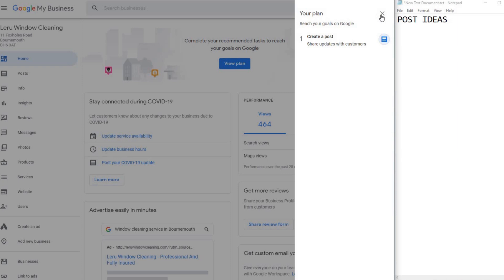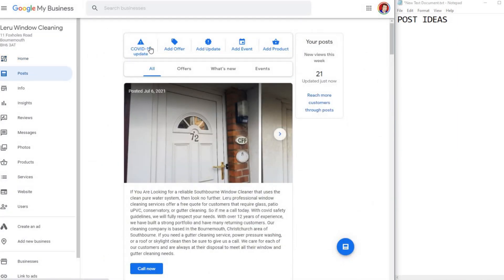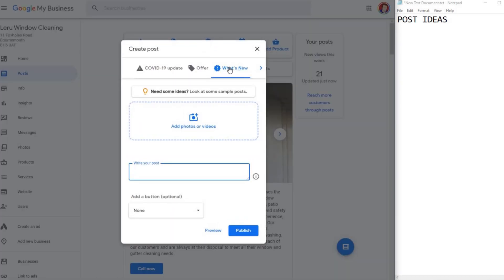Going into the listing, it's saying you need to create a post — that's a reminder if you haven't done one for seven days. You can click on Posts. You could do a COVID-19 update but you're quite limited — you can't add images. What you want to do is add a 'What's New' update and fill in the information. The post ideas come down to two things: area and services.